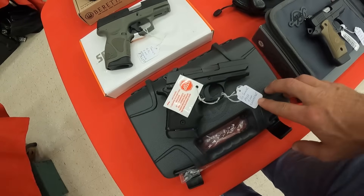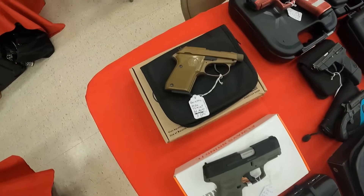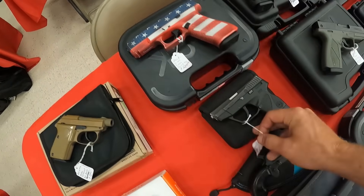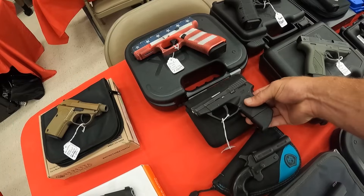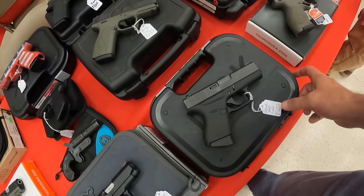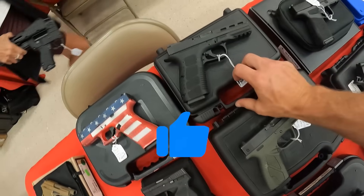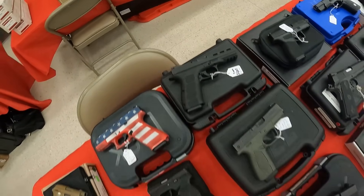We've got the SIG P938 9mm — I don't see a price on that one. A Taurus G3C, $325. A Beretta Tomcat .32 auto, $495. A Glock G45 9mm, $575. We've got $225 on this little TCP in .380 — I need me a little .380, I like that, especially at that price. Kimber Micro 9 9mm, $660. A Glock G43 9mm, $465. Bursa 9mm used, $275. And a RIA Stock 100 9mm, $375. Not too bad of prices on these used guns.